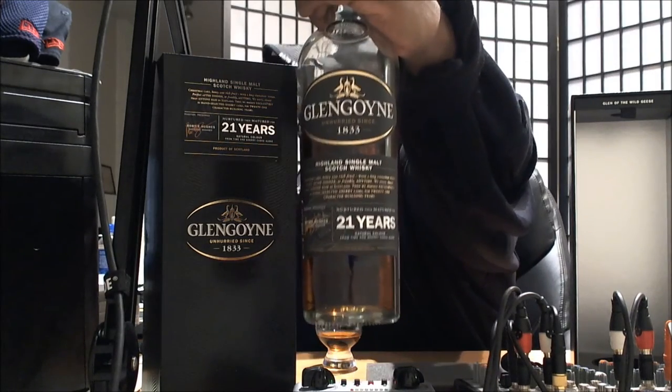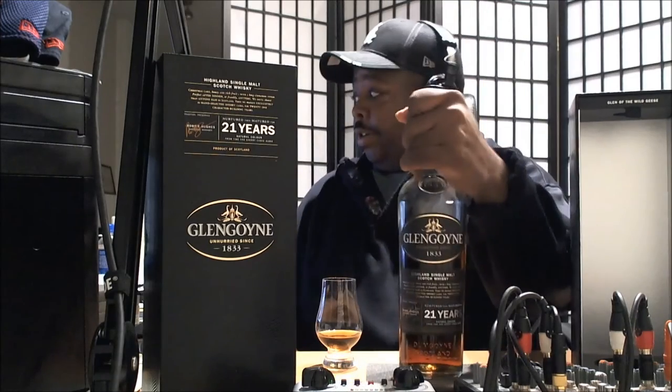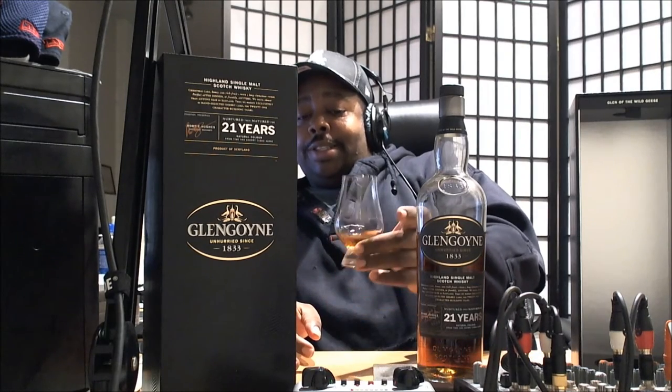Look at that bottle right there. As some of you have already noticed, there's a glass sitting here with some Glengoyne in it. The rule of thumb is you let it sit for one minute per year of age, and this has been sitting for about 21 minutes now.